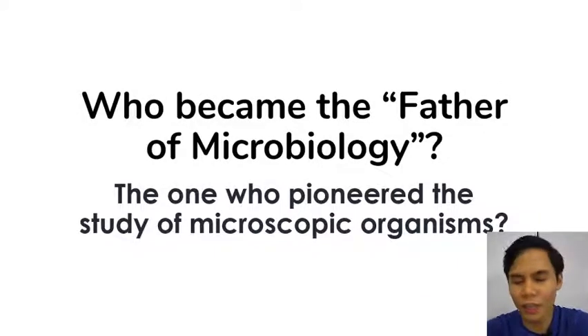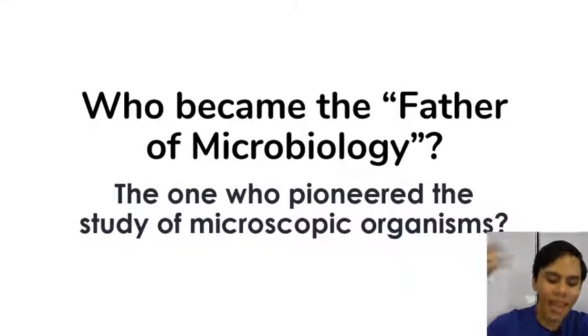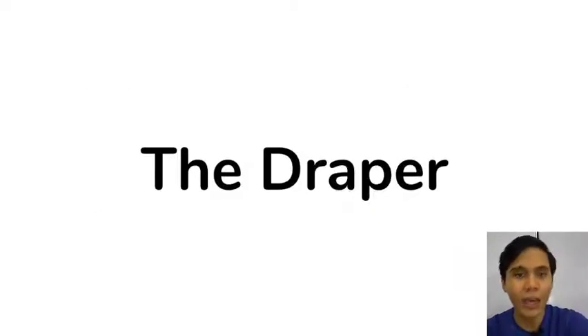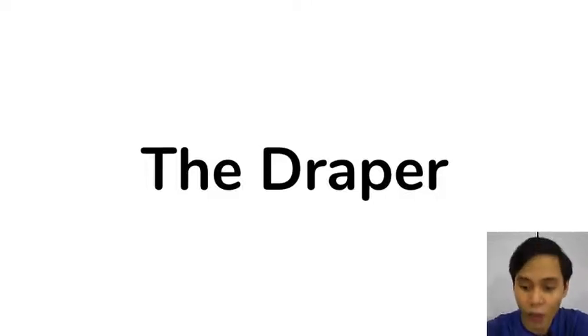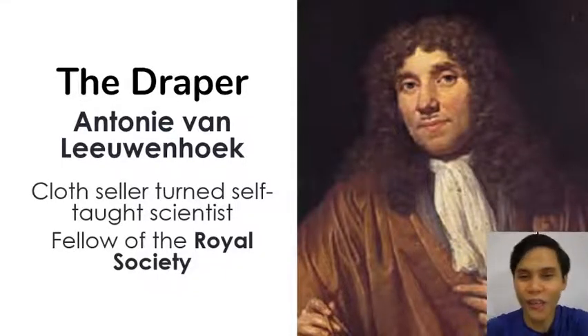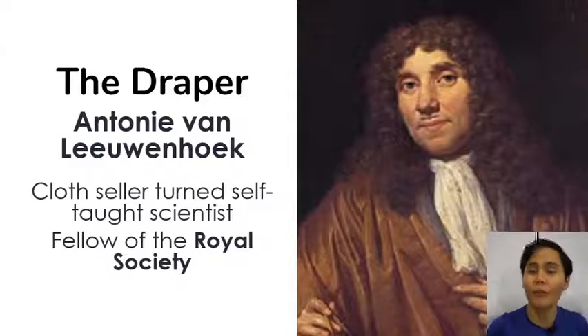But Robert Hooke was not the eventual father of microbiology. He's not the one credited with microscopic organisms. The flea, while small, is not microscopic — you can still see an actual flea with your naked eye. Things that actually can't be seen without a microscope that are living were discovered by a draper — someone in the textile business, selling curtains, blankets, carpets, anything made of cloth. This guy, Anthony van Leeuwenhoek, was a cloth seller turned self-taught scientist and eventually became a fellow of the Royal Society.